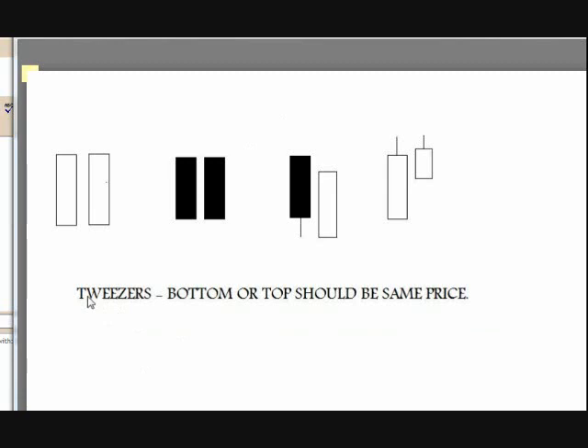So today this is video six. We're going to talk about tweezers — tweezer bottoms or tops. A tweezer bottom should be the same price; a tweezer top should be the same price. My favorite is when they're shaved. If you've got shaved bottoms or shaved tops, those are my favorite. That's what I like to see.